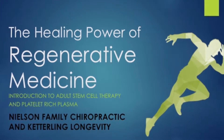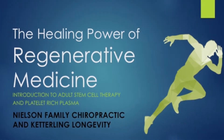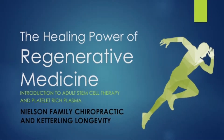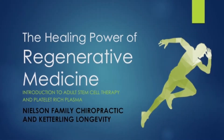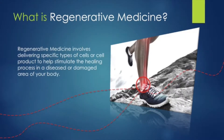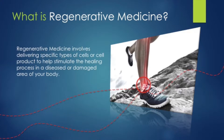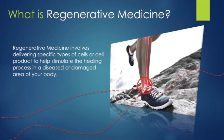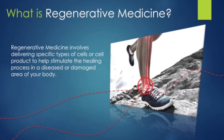Are you in chronic pain and looking for a safe alternative to surgery? Here at Nielsen Family Chiropractic, along with Ketterling Longevity, we are now providing the next generation of regenerative medicine. We are dedicated to treating pain through chiropractic care, nutrition, PEMF, and our newly added PRP and stem cell procedures.